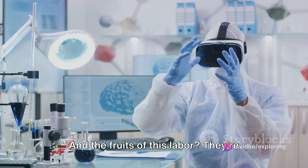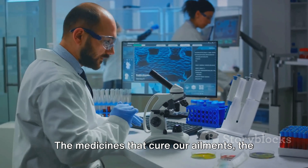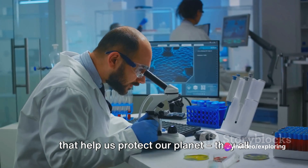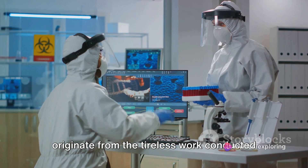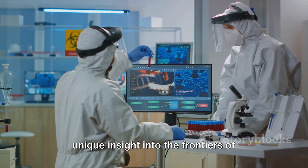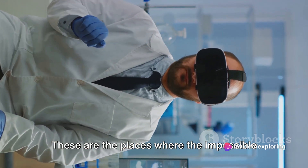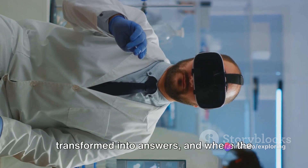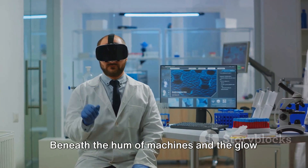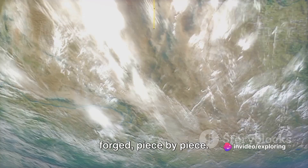And the fruits of this labor are shaping our world in ways we could hardly imagine. The medicines that cure our ailments, the technologies that connect us, the insights that help us protect our planet — they all originate from the tireless work conducted in these labs. A glimpse into these labs provides a unique insight into the frontiers of scientific research. These are the places where the impossible becomes possible, where questions are transformed into answers, and where the future is being crafted today. Beneath the hum of machines and the glow of computer screens, a new world is being forged piece by piece.